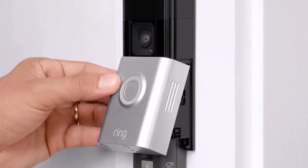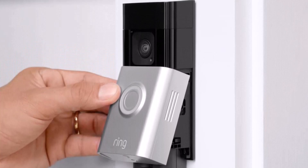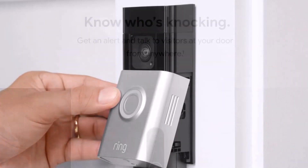Alternatively, if you'd rather not worry about having to recharge it, you can also hardwire the doorbell into your home's electrical system.